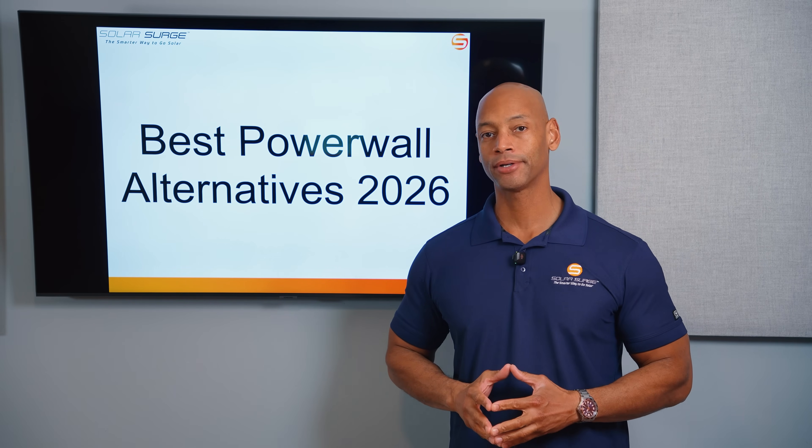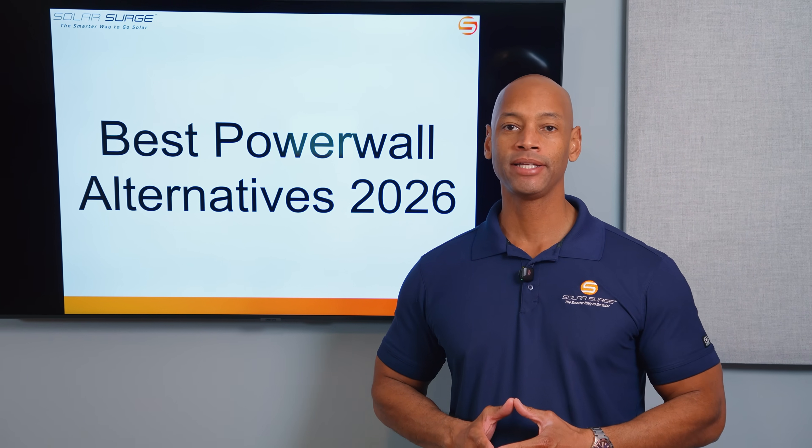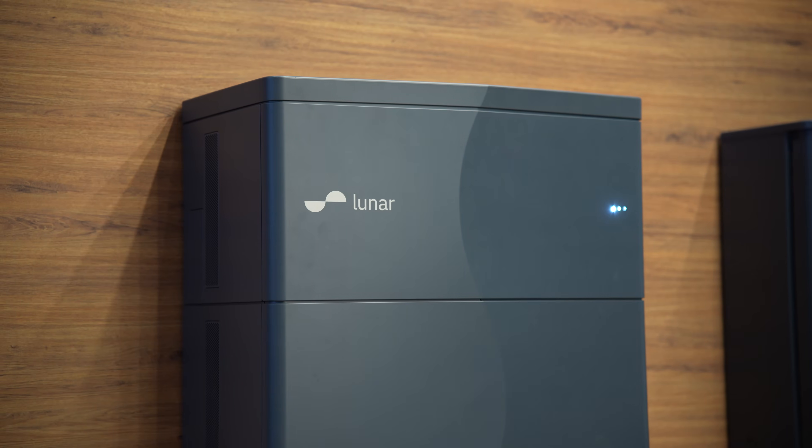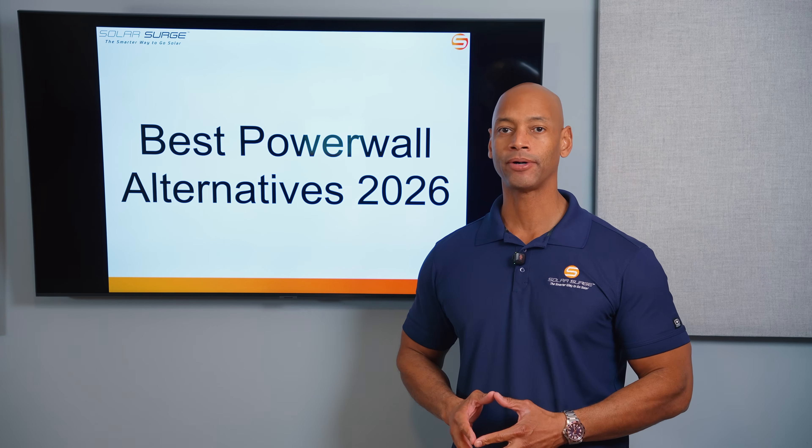Tesla Powerwall is the most popular home battery in the United States, but is it really the best? Tesla just recalled over 10,000 of its Powerwall 2 fleet, and many customers are looking for alternatives. In today's video, I'm going to be introducing you to five competing systems that could be overall a much better value than Tesla Powerwall.